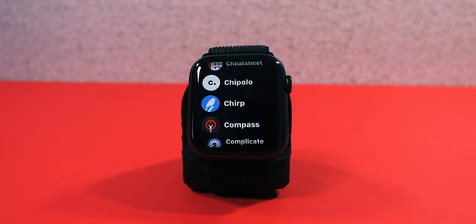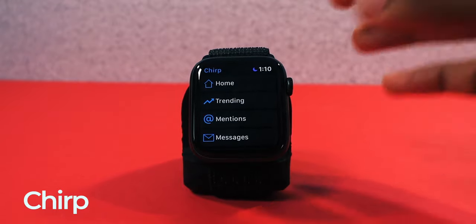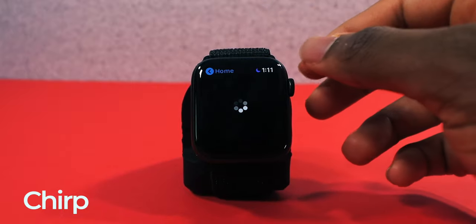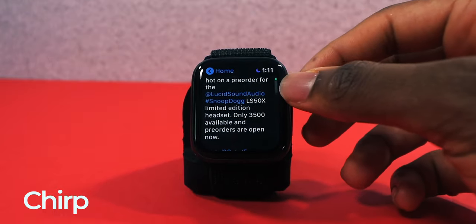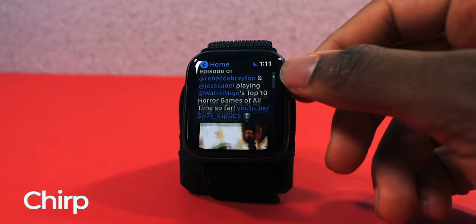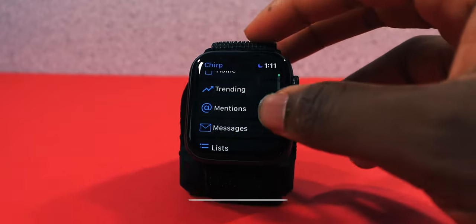Keeping the same trend yet again, Chirp brings the Twitter experience to your Apple Watch. You have your home, trending, mentions, DMs, list, and likes. You can see your entire Twitter feed right here on your wrist. These applications are free — that's the beauty part. Follow me on Twitter at Simply Pops by the way.